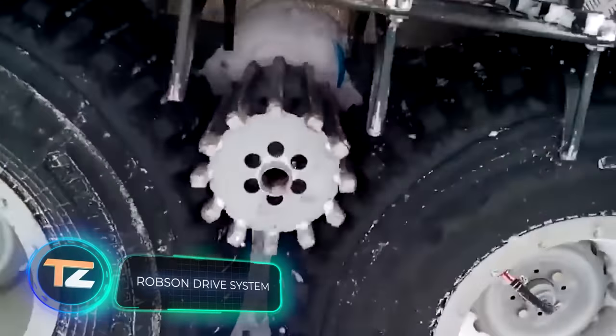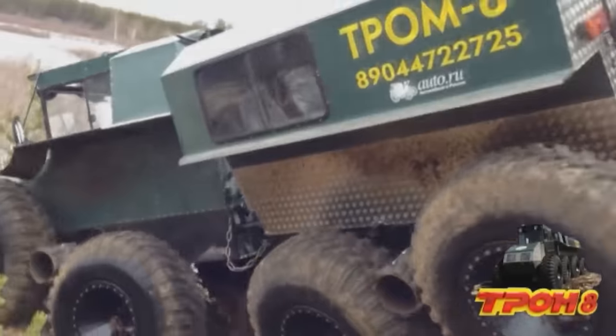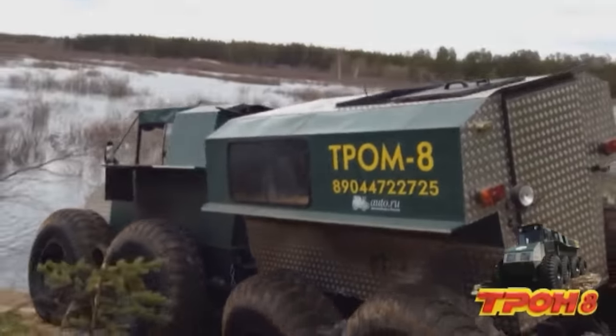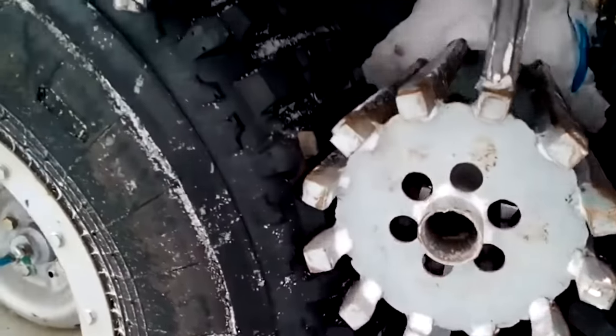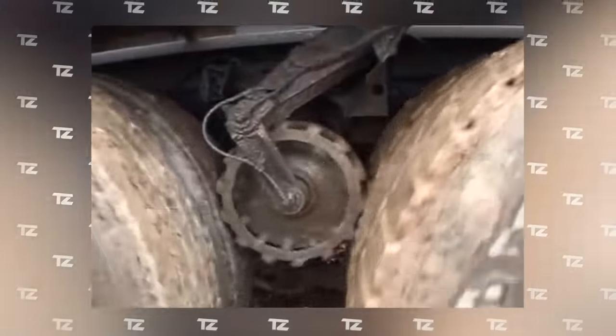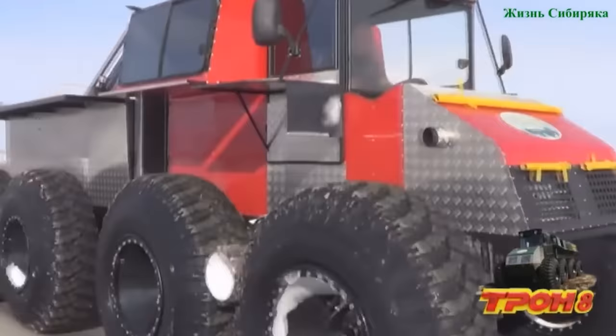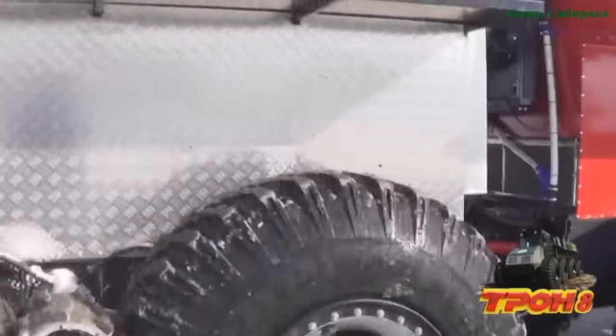This unusual wheel drive is known as a Robson drive. It's really useful for vehicles that require high traction, such as trucks and all-terrain vehicles. Special drive rollers, which can be raised and lowered, are mounted on the vehicle. When lowered, they are pressed tightly against the wheels — the drive axle spins the rollers, and the rollers rotate the wheels of the trailing axle.